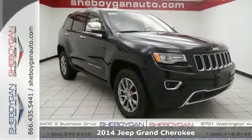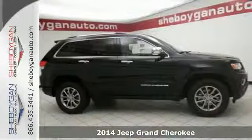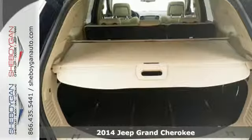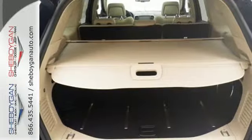Here's a 2014 Jeep Grand Cherokee Limited. Jeep's long tradition of great styling, capability, and comfort continues with this edition of the Grand Cherokee.